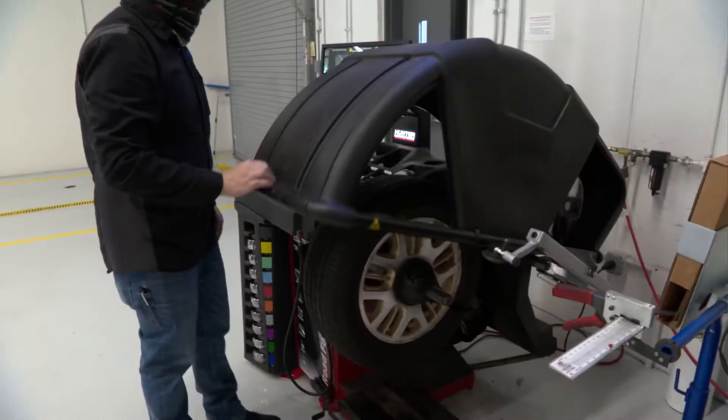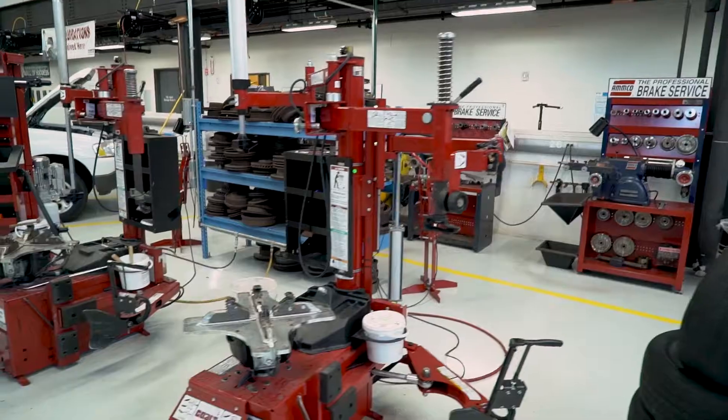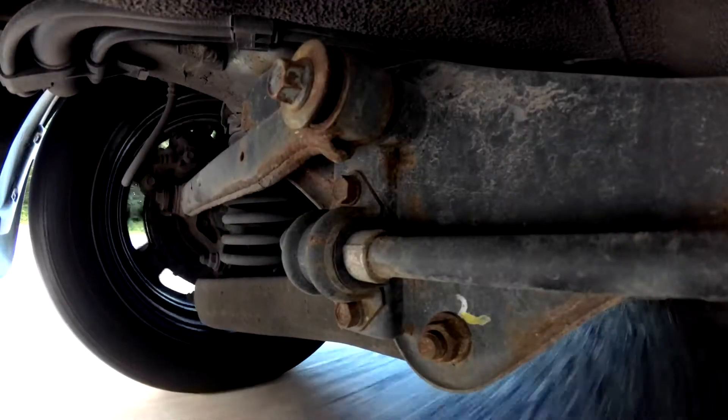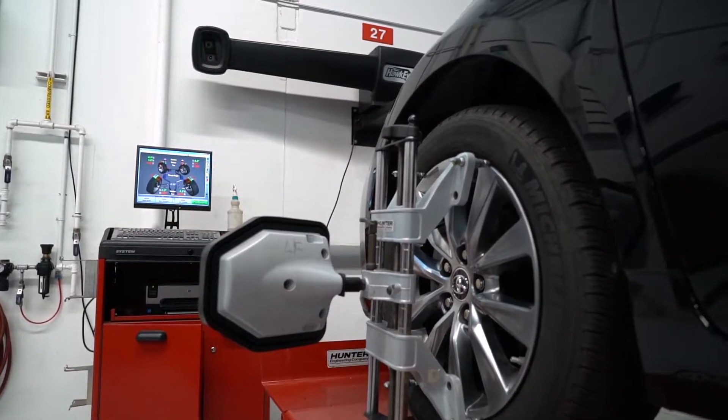Dismount, mount, balance, and repair tires, test and diagnose steering and suspension systems, learn all alignment angles, and how to perform wheel alignments.